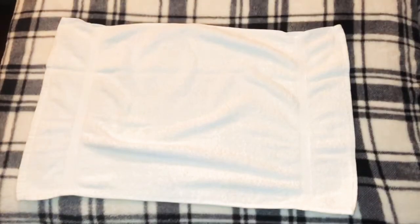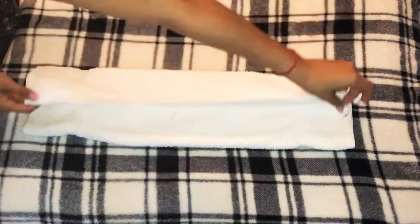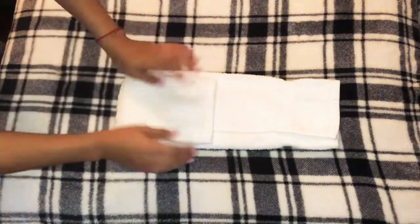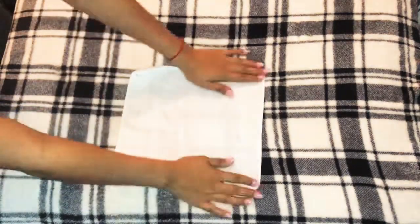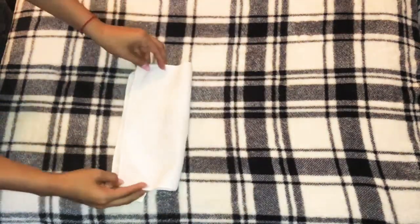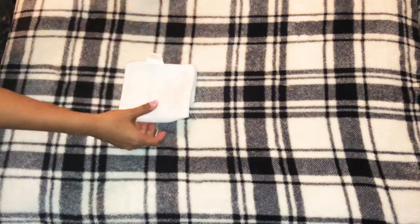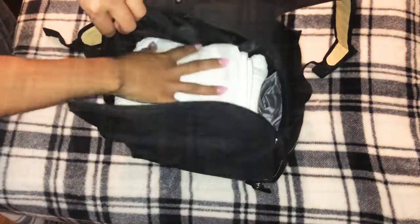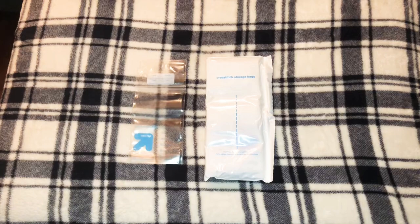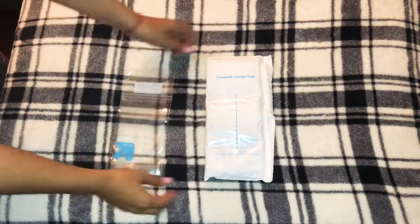This is a longer towel that I use so I can put my breast pump stuff on it so it doesn't get dirty or infected in any way — I always keep a clean area. I usually always carry a small towelette so that if there's any milk dripping I can clean it up right away. I like to change these out every day so I always have fresh towels.